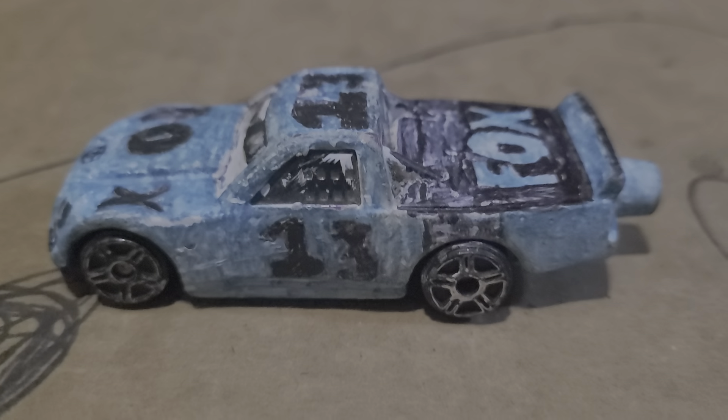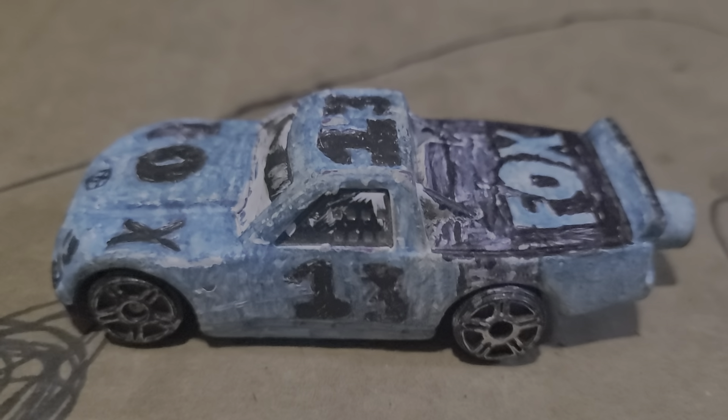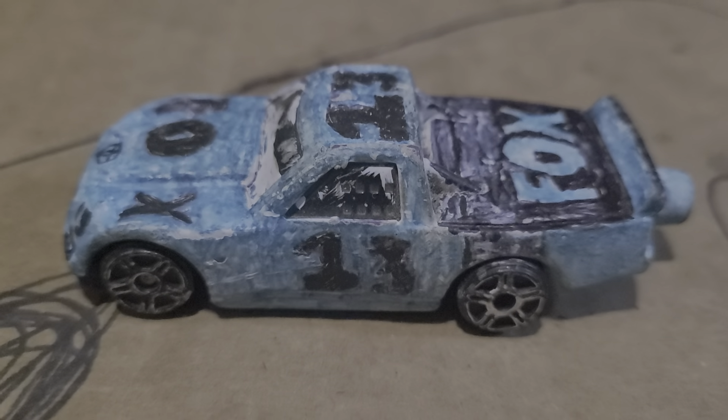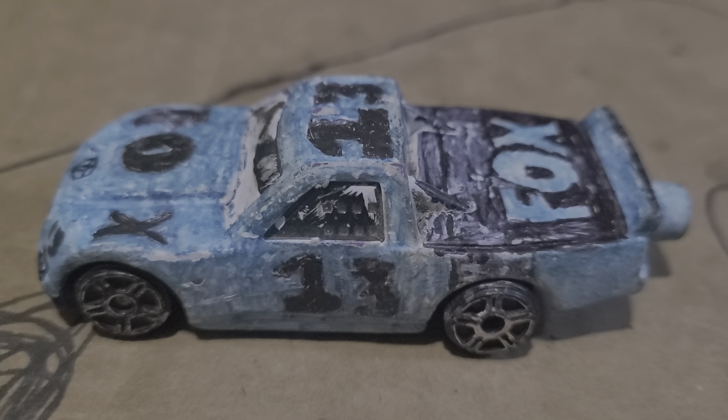Ty Majewski, running the 13 right now — there should be a number swap for him by the time the season starts — went quickest. That Fox Toyota Tundra looking very good here today.